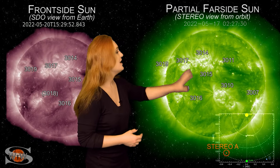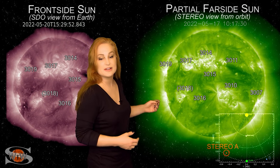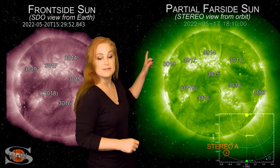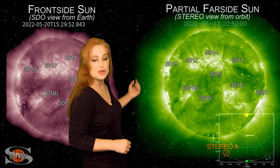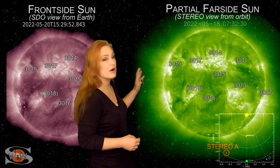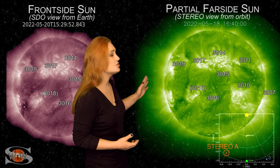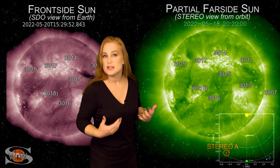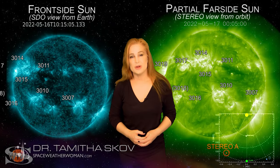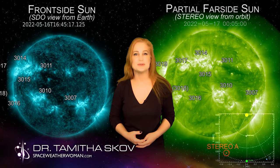Looking at the farsighted sun via STEREO-A, two big active regions are rotating into view from the east limb, firing solar storms and possibly big flares — so there is potential for more activity rotating into Earth view over the next few days. For more details on this week's space weather and how it might affect you, check out the spaceweatherwoman channel or visit spaceweatherwoman.com.